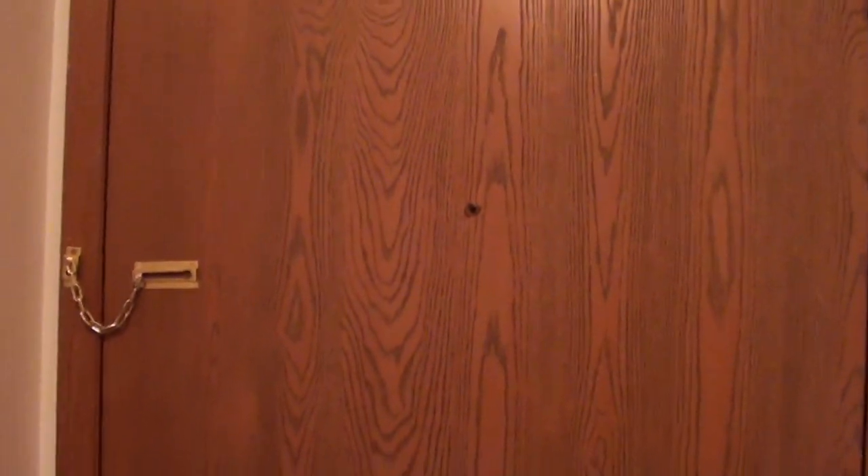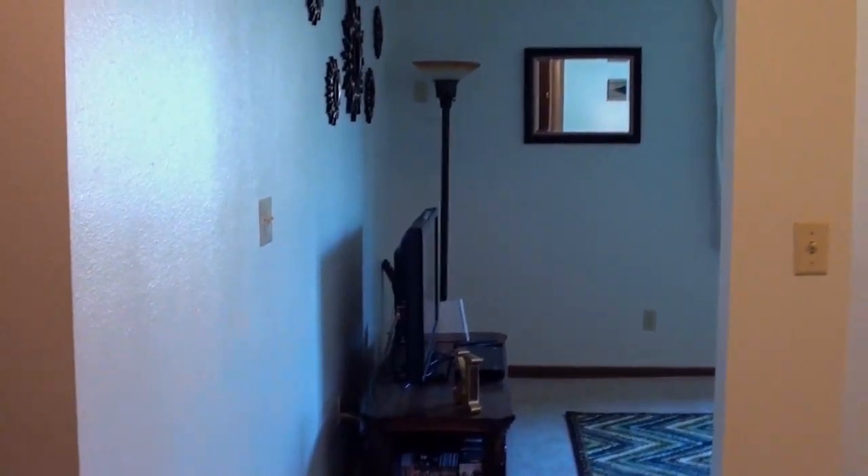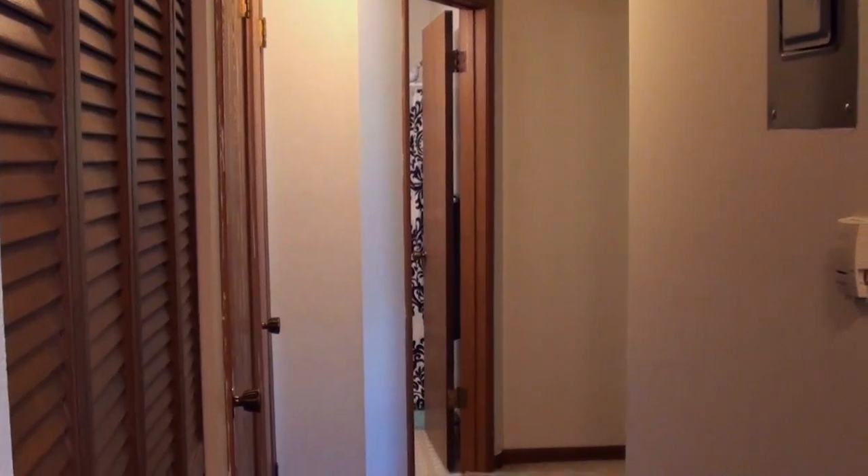We'll first start this part of the tour at the entryway. This is my front door. When you first walk into my apartment, this is basically what you see — my living room up there, and then when you look down this way you'll see the hallway into the two bedrooms. We're first going to start the tour in the kitchen.